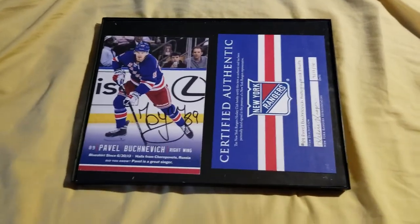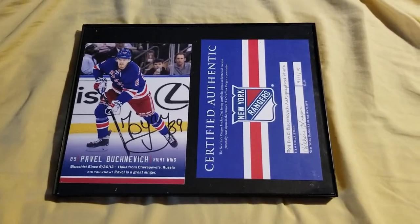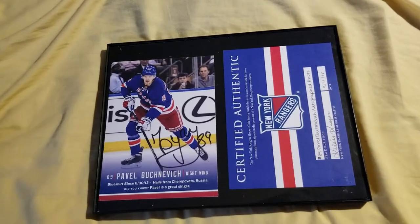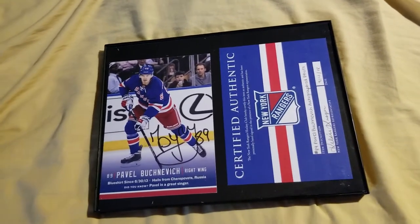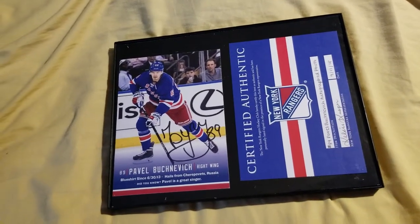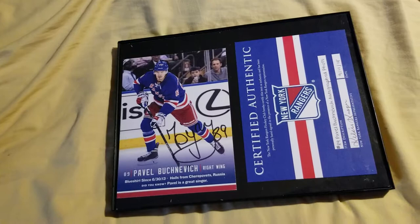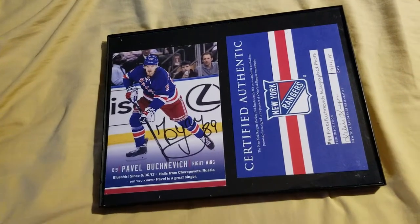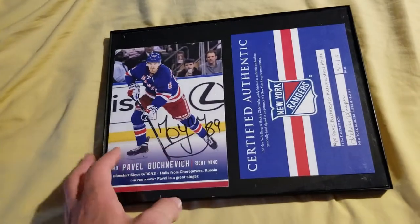Hey guys, welcome back to another video. So this is kind of interesting. Last Saturday when I went to the Sussex County Minors championship game, which I ended up winning, my mom at the same time went to a tricky tray and actually got this.